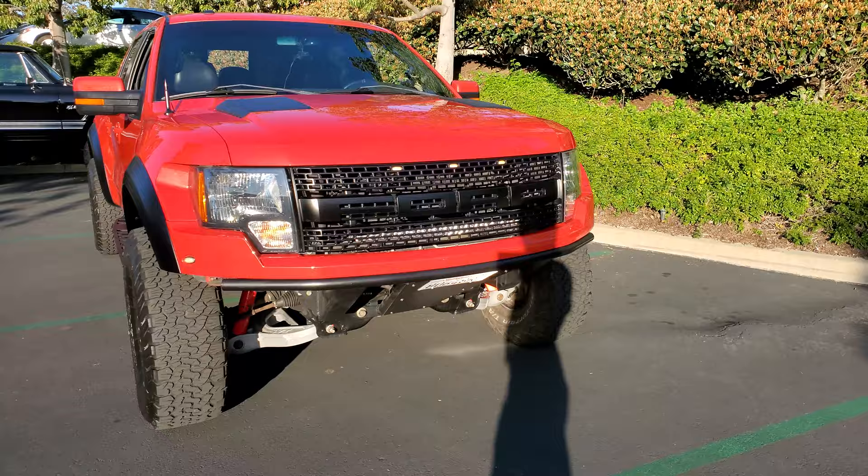My new Raptor I just picked up. It's a Gen 1, and it's a molten color.